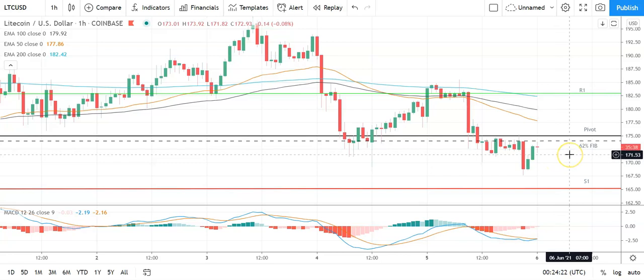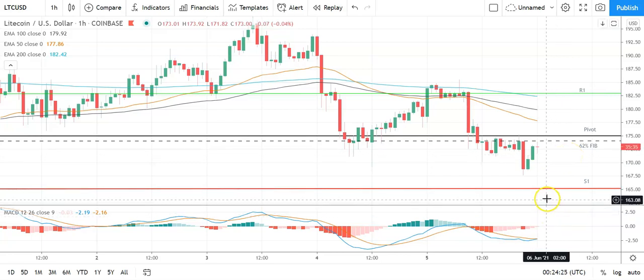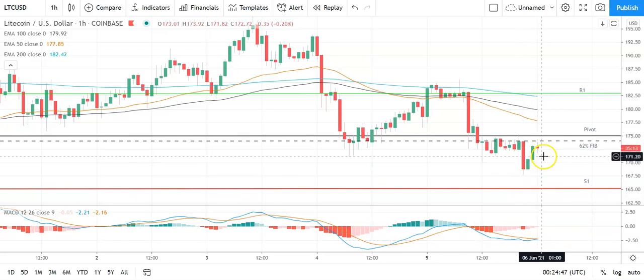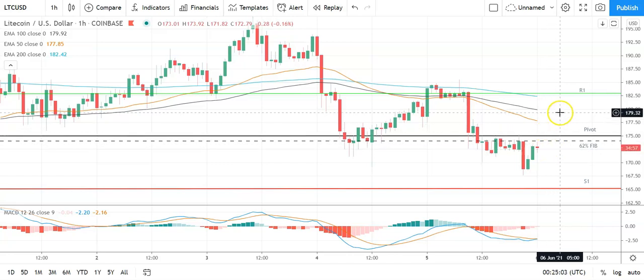Failure to move through the 62% Fib and pivot would bring the first major support level at 165 into play. Barring an extended sell-off on the day, Litecoin should stay clear of the second major support level at 158. Looking at the MACDs, we have a narrowing of the bearish histograms — we could see a possible bullish cross after yesterday's late recovery. More significantly, however, the 50 EMA continues to pull back from the 100 and the 200 — a bearish indicator suggesting further downside ahead. Key would be to move back through the 62% Fib at 174 and the pivot at 175 to move back through to 180s to bring resistance levels into play. Failure to do that and support levels will be in play.